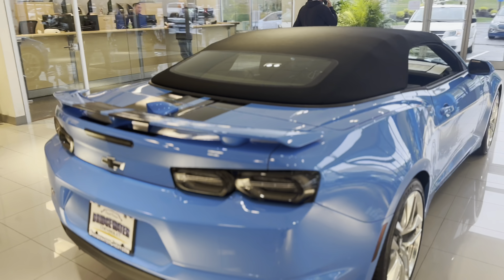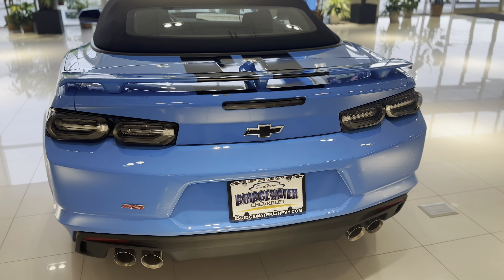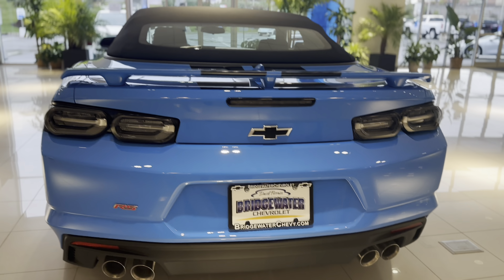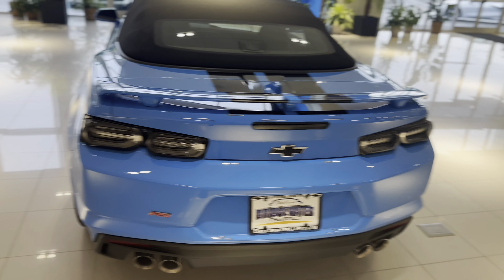Moving around to the rear, there's also this brand new feature that was also refreshed. The taillights bring it to a more Corvette-esque kind of look, and of course you got quad exhaust tips for that classic Chevy small block sound.